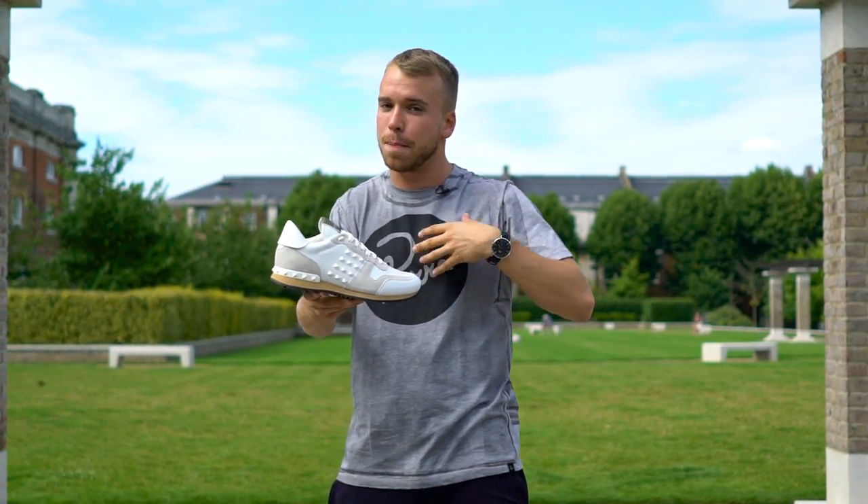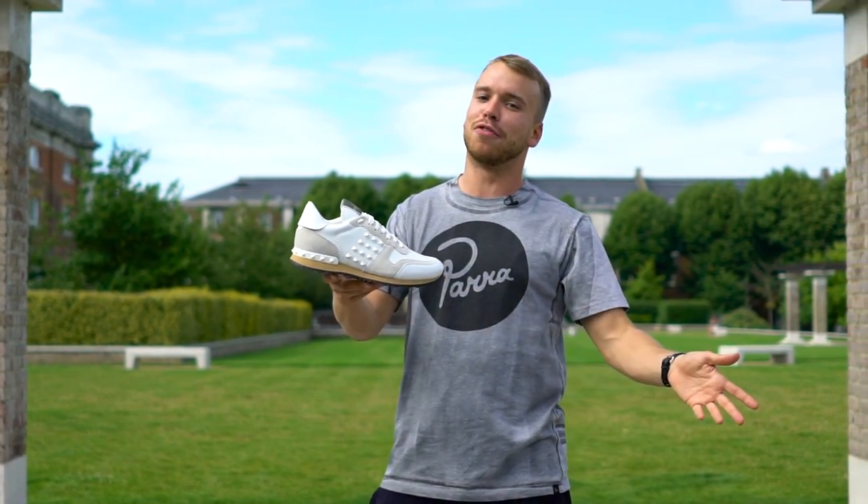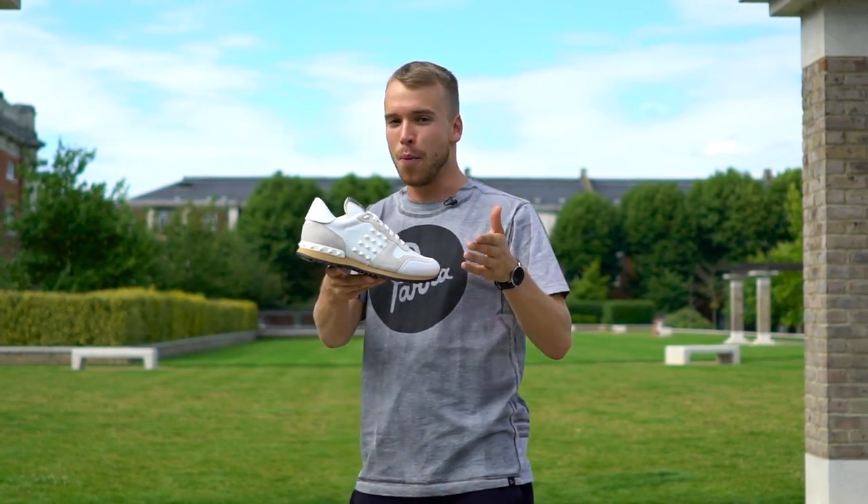But right now this is very popular, and this is a personal favourite of mine — the Valentino Rock Runner. It looks banging with shorts, and it looks fire with jeans.